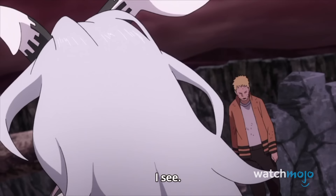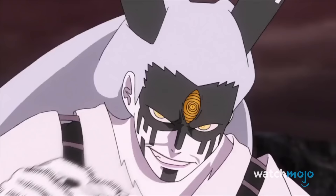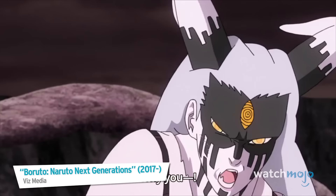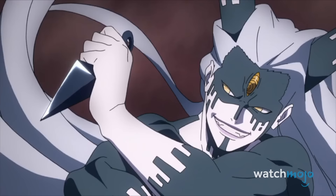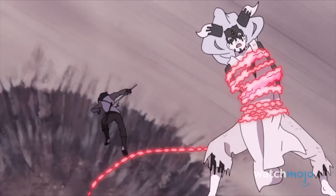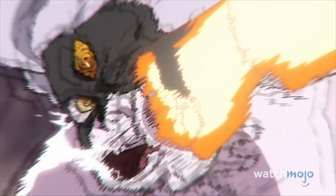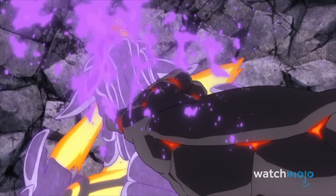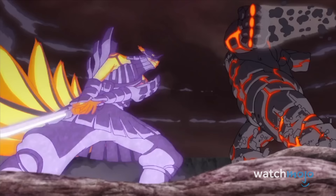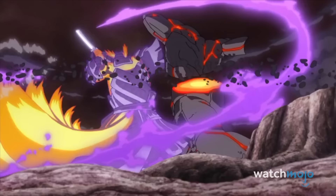Number 1: Naruto and Sasuke vs Momoshiki. Leave it to these guys to come out of semi-retirement, team up once again, and overshadow practically everything else this sequel has dished out so far. Despite facing the unholy wrath of Momoshiki in his ultimate form, the arrogant entity is woefully unprepared for just how powerful these two former frenemies are. With Naruto's six paths and tailed beast form combined with Sasuke's dual wielding of Sharingan and Rinnegan, they quickly turn the tide of battle and devastate all that Kaguya's imitator had to offer. Just ignore the whole part of Boruto being the one to land the killing blow.